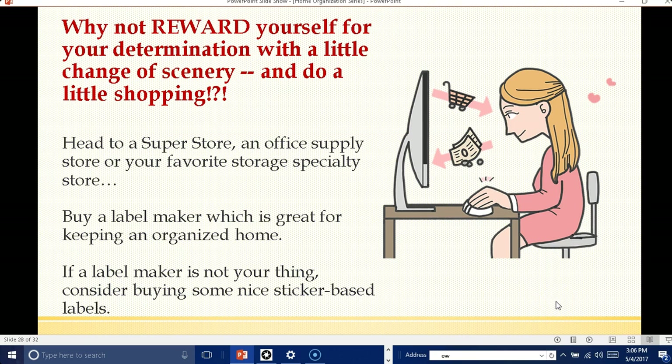Why not reward yourself for your determination with a little change of scenery and do a little shopping? Sounds fun, right? Head to a super store, an office supply store, or your favorite storage specialty store — wherever you love to shop. Even Dollar Tree is fun if you have one in your area, to see what kind of baskets they have. Sometimes they have different colors.